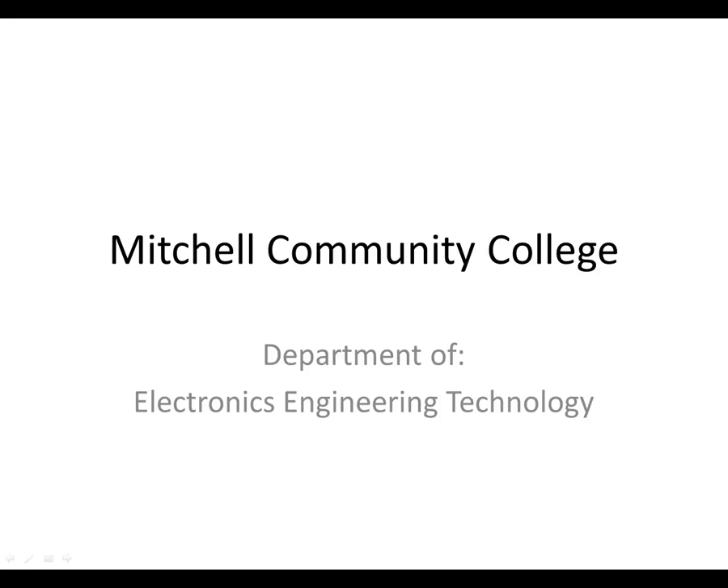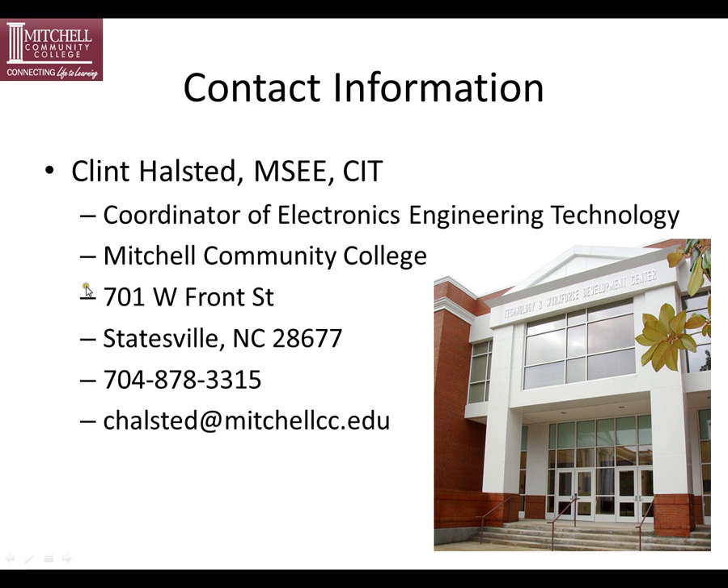Hello, my name is Clint Halstead. I'm the department coordinator for electronics engineering technology at Mitchell Community College. My contact information is 701 West Front Street, Statesville, 704-878-3315. I'm in the technology and workforce development building on the second floor in room 211.